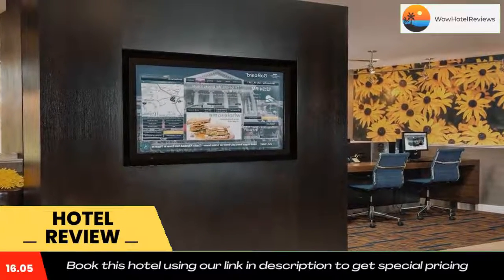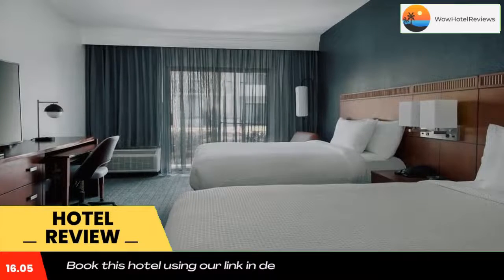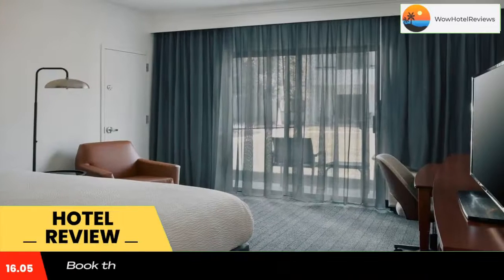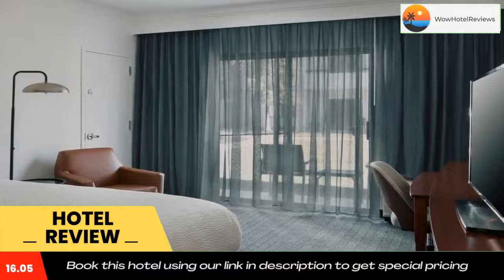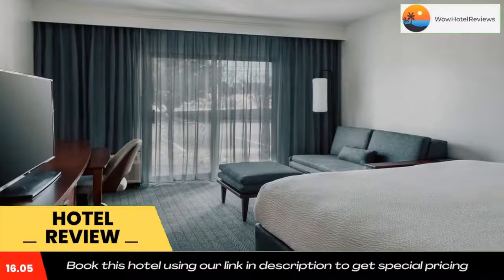The Annapolis Maritime Museum, downtown Annapolis, and the Maryland State House are all a 10-minute drive from the hotel. Annapolis Mall is only a 5-minute drive away. Use our link in the description to get a special discount on this hotel. Don't forget to like and subscribe to our channel.